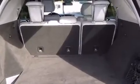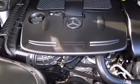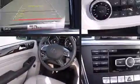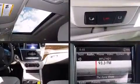Mercedes-Benz ensures the safety and security of its passengers with equipment such as front and rear side impact airbags, brake assist, anti-whiplash front head restraint, a security system, an emergency communication system, and four-wheel disc brakes with ABS.